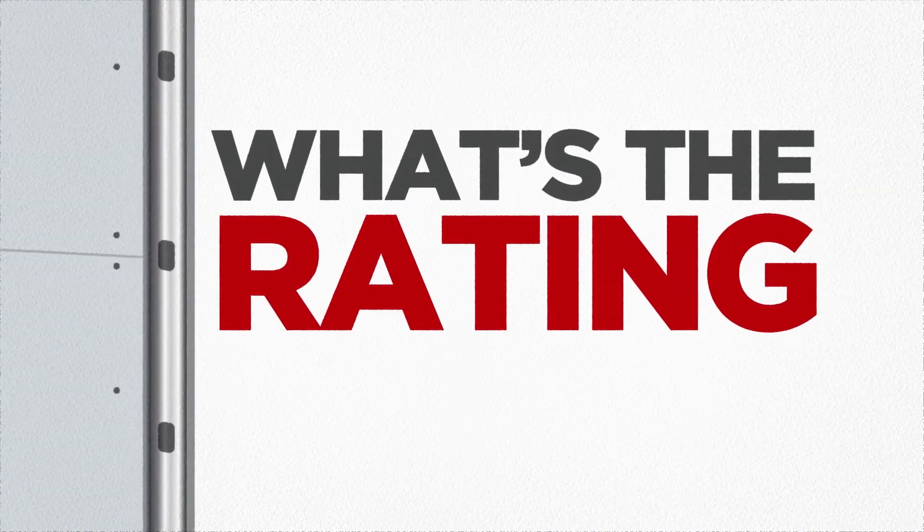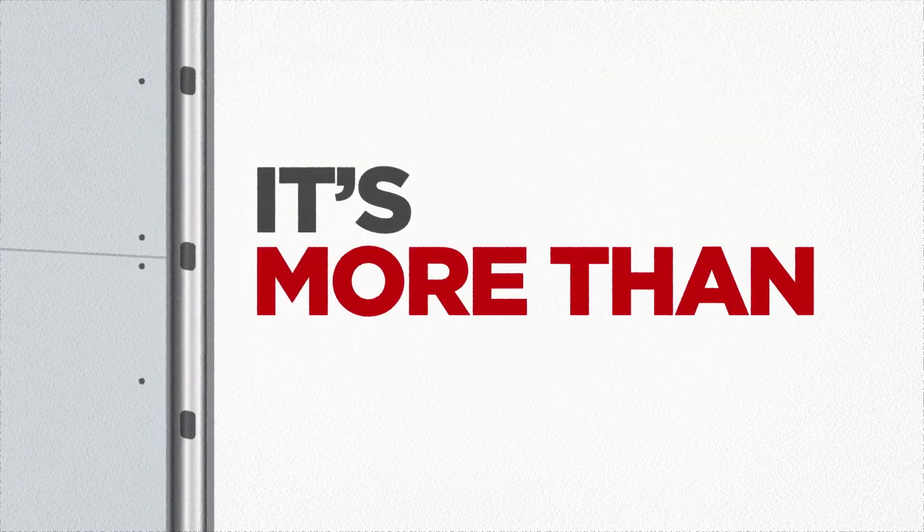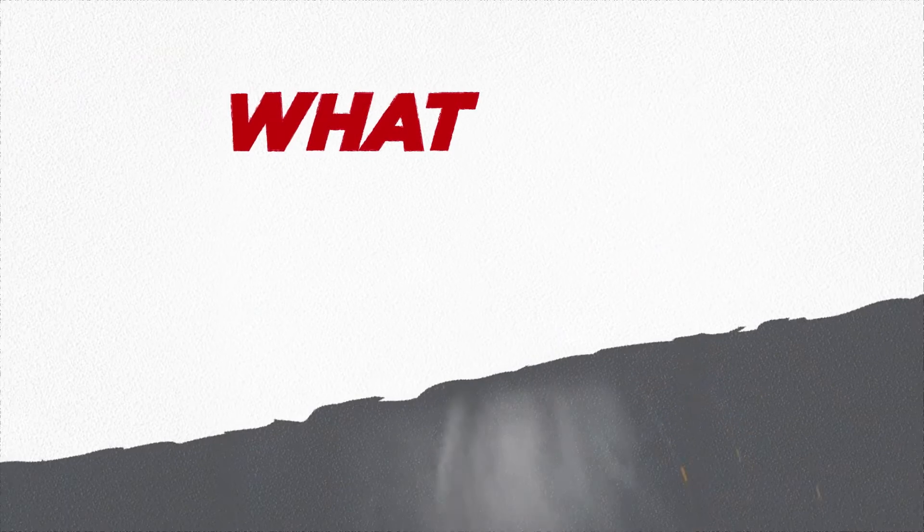We get this question all the time: what's the fire and/or acoustical rating of this gypsum panel? The short answer is, it's more than just a panel. So let's get into what you need to know.